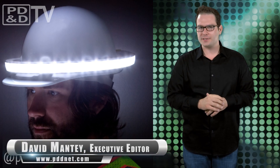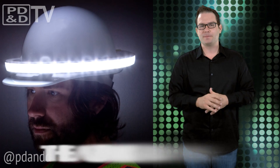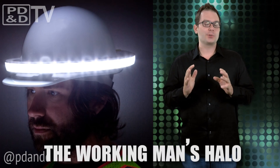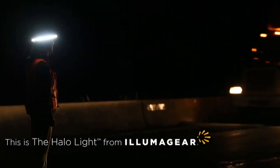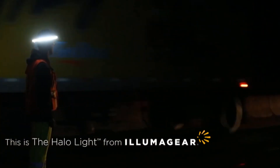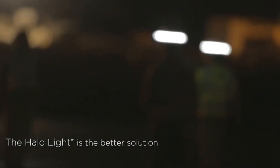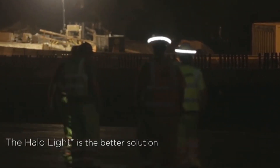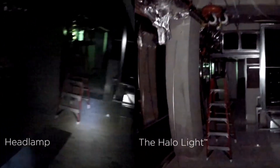Lumagear's halo light is a new patented 360-degree personal active safety system — or just a light for your head. Designed to replace traditional headlamps, the halo pumps out up to 276 lumens to make construction workers visible for up to a quarter mile in every direction. Traditional designs typically produce 50 to 70 lumens with a narrow beam of light.